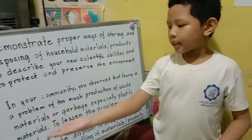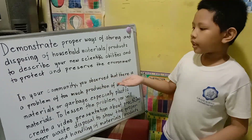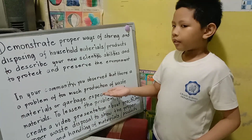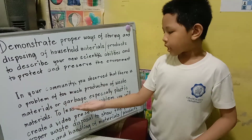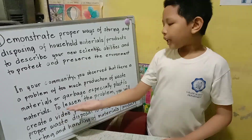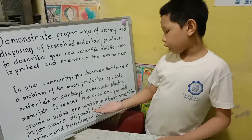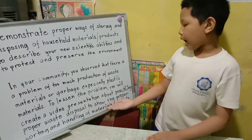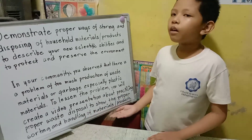Here is the problem. In your community, you observe that there is a problem of too much production of waste materials or garbage, especially plastic materials. To lessen the problem, you will create a video presentation about practicing proper waste disposal to show the proper sorting and handling of materials or products.